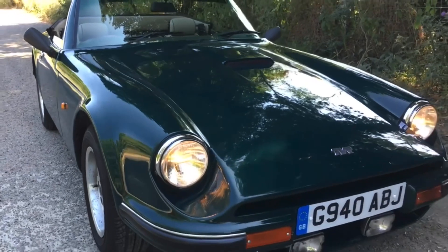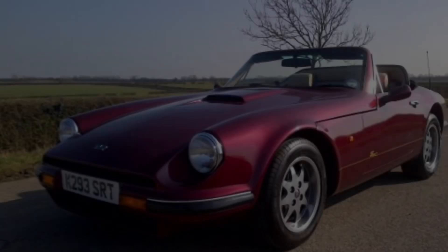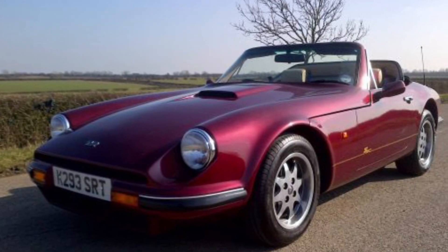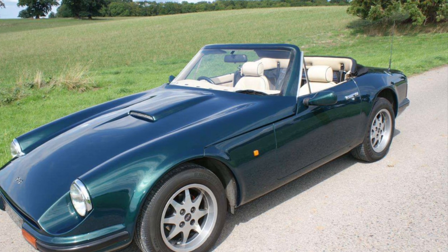In typical TVR fashion, it all gets rather confusing. Then, in 1990, the TVR S3 was introduced, refining the formula and creating an even better sports car.